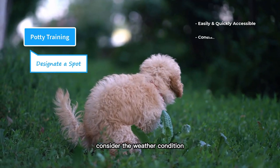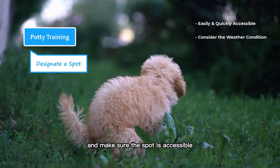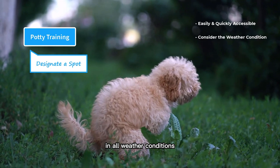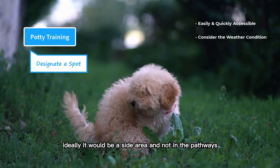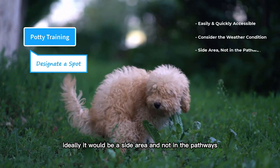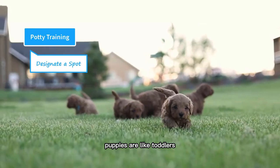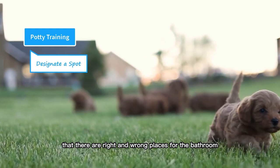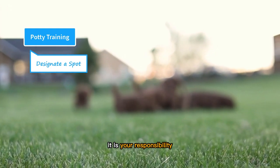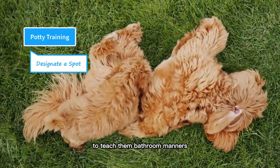When choosing a spot, consider the weather conditions and make sure the spot is accessible in all weather, including rain and snow. It should be sheltered from the sun, and ideally a side area and not in the pathways. Puppies are like toddlers — they were born a few weeks ago and don't have any idea that there are right and wrong places for the bathroom. It is your responsibility to teach them bathroom manners.